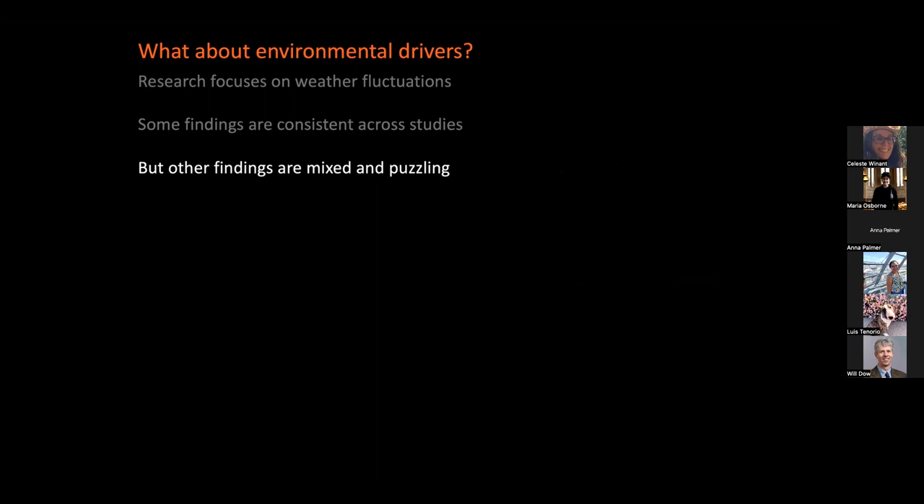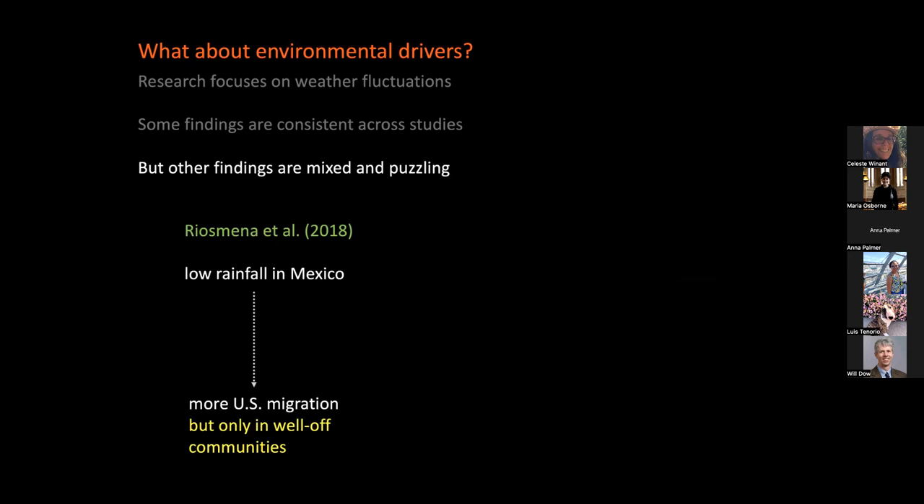Some recent findings have become puzzling and mixed. For example, Riosmena and colleagues report two conflicting findings using Mexican census data: first, that rainfall deficits increase U.S. migration, but only in well-off communities; however, the pattern is reversed for extreme temperatures, where higher-than-average temperatures bring more U.S. migration only in poor communities. This points to a more general issue — we're accumulating a lot of results but not quite making sense of them or accumulating knowledge. To get more credible and consistent results, we need to address several issues.